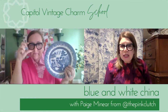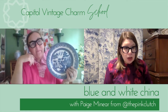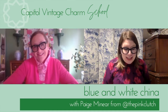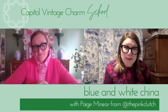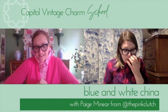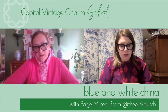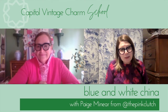Welcome to Capital Vintage Charm School. Today we have Page Meneer from The Pink Clutch to talk to us about blue and white patterns. Thank you so much for joining us. Your collection of blue and white is just fantastic — it's one of my absolute favorite homes on Instagram. We appreciate you welcoming us in and giving us a little tour of some of your favorite blue and whites.